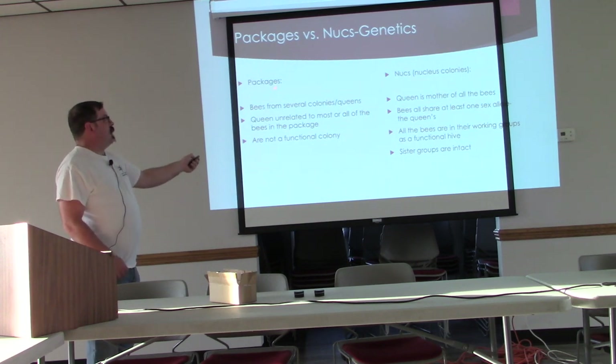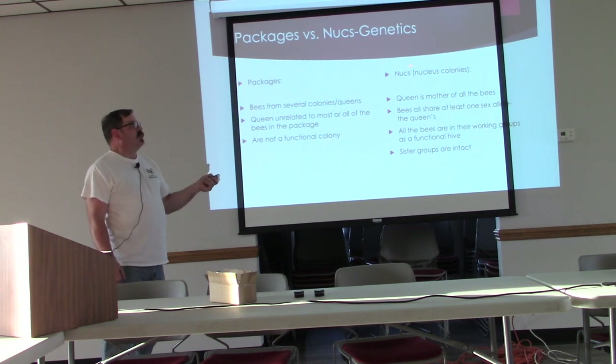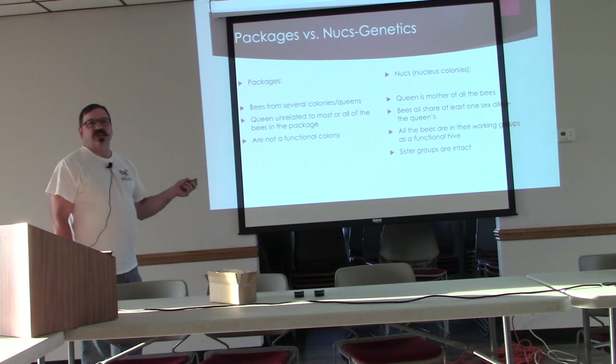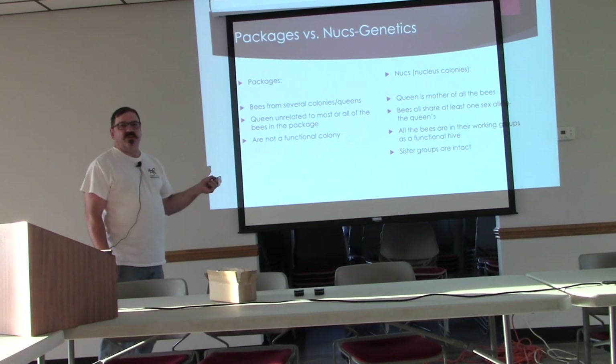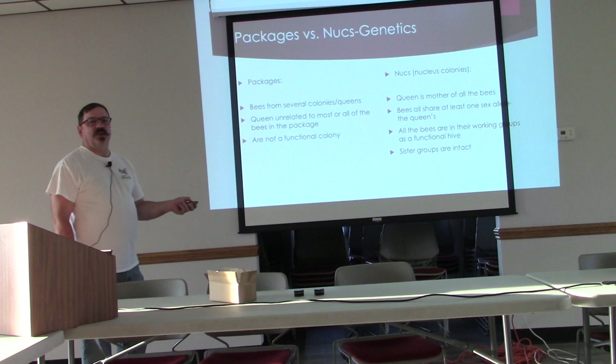Packages run about $110 to $120, and nukes we're paying $160. So for an extra $40 or $50 you get all the genetic advantages and a much better chance of success.